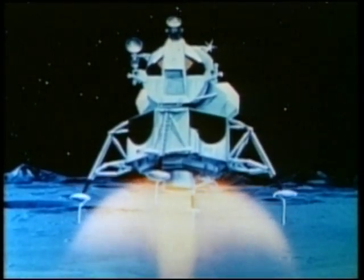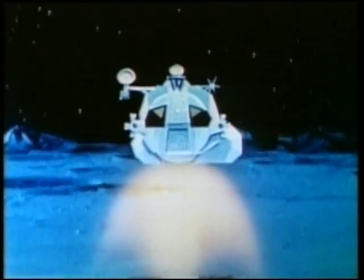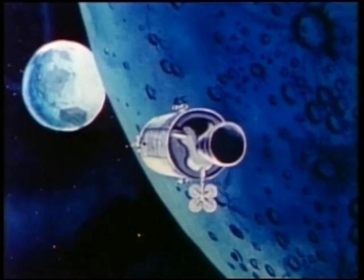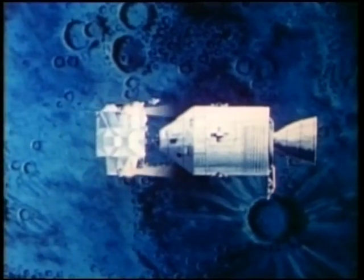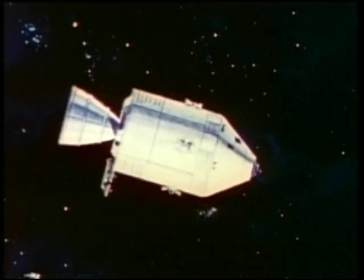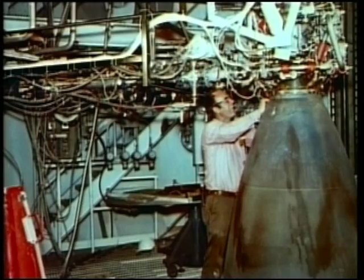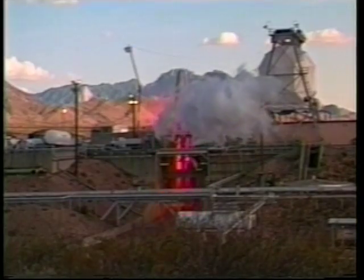The lunar module ascent engine blasted them off the Moon and back into lunar orbit. Four dozen tiny reaction control engines on the lunar module and command service module steered the vehicles through space, and the service module engine brought them home. Each test ensures that all engines used in the space program are safe and reliable.